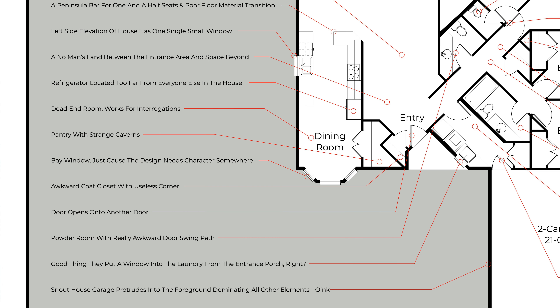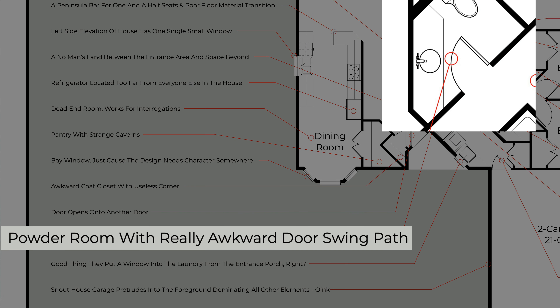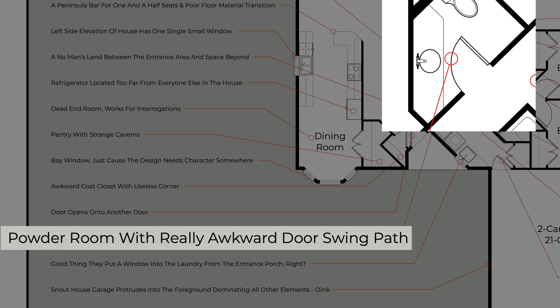Are your interior doors members of the swingers club? Keep your doors straight, parallel, and perpendicular. A similar problem for door openings is what they swing into. For example, this powder room door needs to swing almost 180 degrees to fully open, which is awkward. If it's halfway open, the door sits in the middle of the room. The angled vanity counter next to the door swing makes it even worse — you'd have to move out of the way of the door before entering or exiting the room.